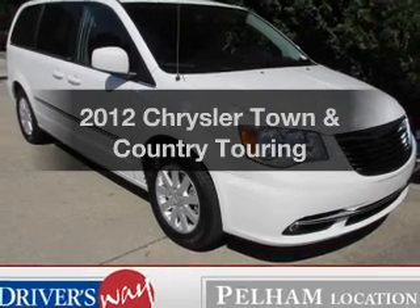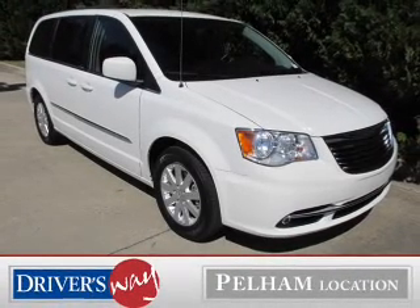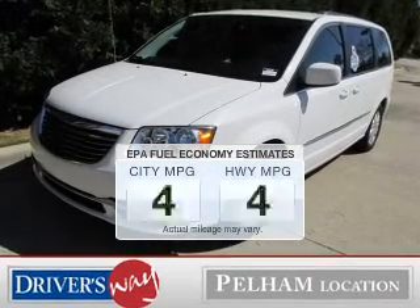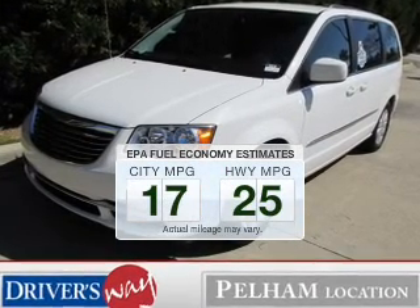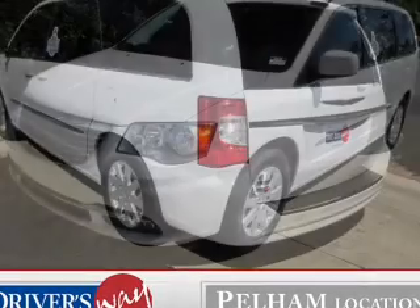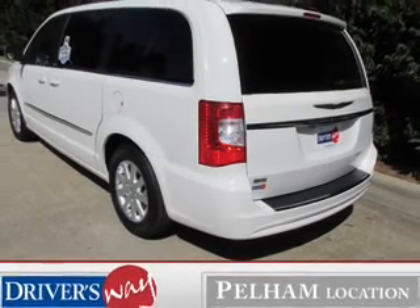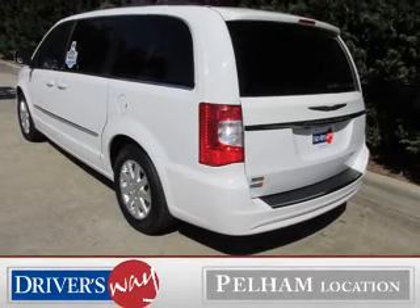Imagine yourself in this 2012 Chrysler Town and Country. This is the set of wheels you've been looking for. Run all over town and back home again without worrying about filling up when driving this fuel-efficient ride. The powertrain includes front-wheel drive with a reliable six-cylinder engine connected to a smooth-shifting automatic transmission.